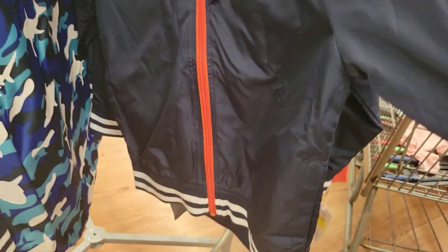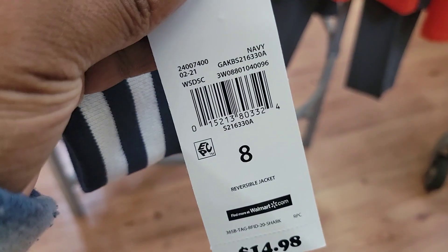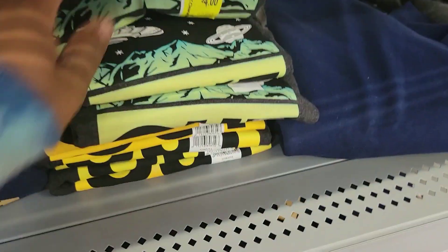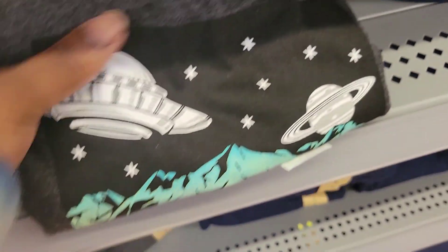These jackets here are $9 by 365 Kids. You have these pants by Athletic Works for $5. This shirt is $3 by 365 Kids. These are $4 — they're tucked in with everything else. These sweatshirts are $3.